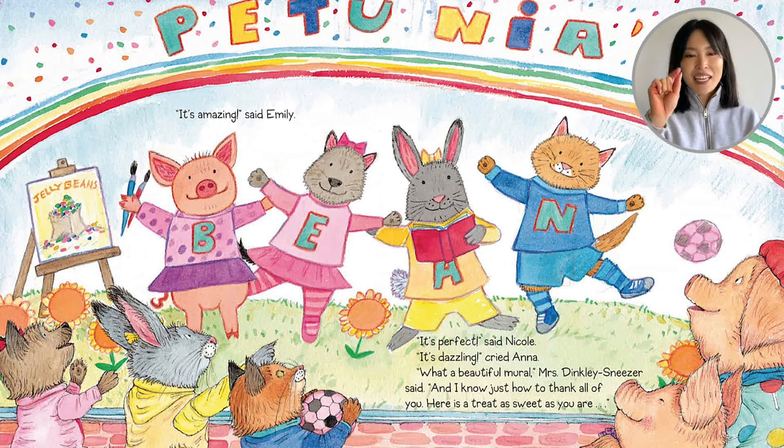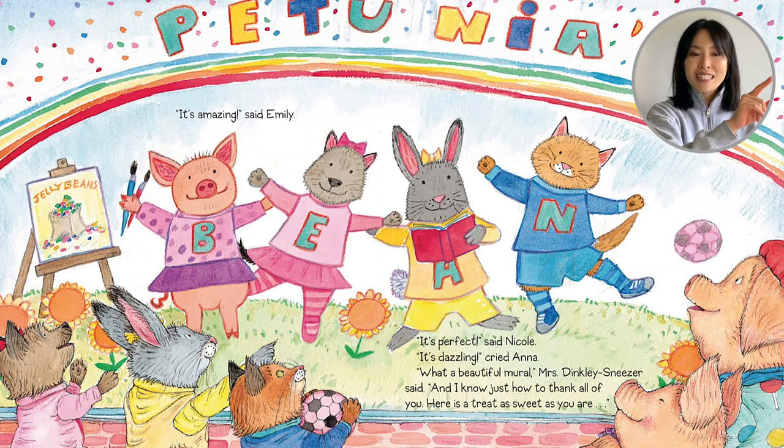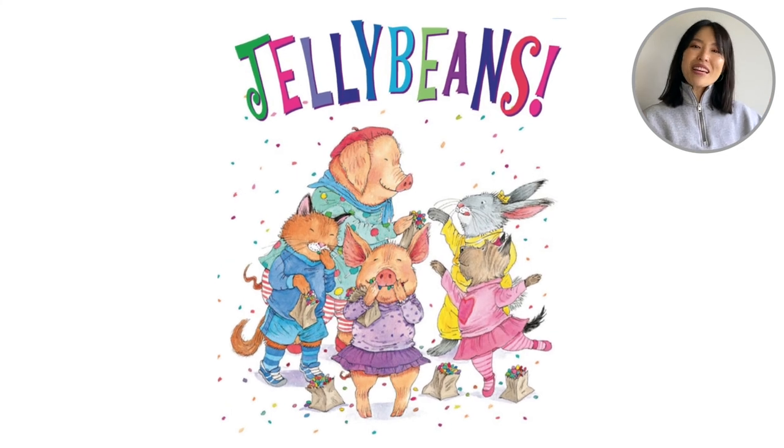And actually, if you look, it says Petunia's Jelly Beans — Bean, B-E-A-N. 'It's perfect,' said Nicole. 'It's dazzling,' cried Anna. 'What a beautiful mural,' Mrs. Dinkly Sneezer said. 'And I know just how to thank all of you. Here's a treat as sweet as you are.' Jelly beans! It looks like it's raining jelly beans. Om nom nom nom — the four friends get to eat!